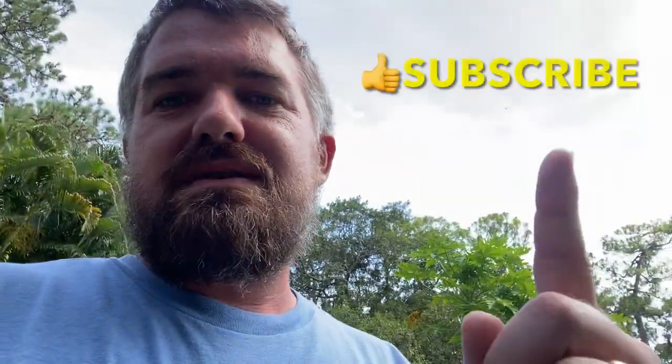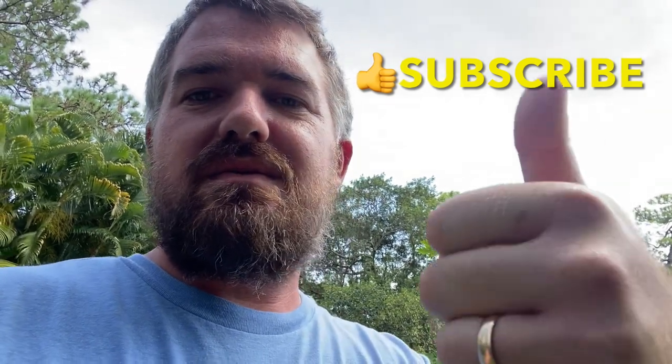Hey, what is up y'all? Ryan here with Southern Reptiles. It has been a long minute since I posted a video on YouTube and it feels good to be recording again. Please hit that like and subscribe button and also hit that thumbs up button. Thank you for tuning in. Somebody messaged me asking if I was not keeping animals anymore. Even though I'm not recording it, life still goes on here at the house — I'm still taking care of the animals every day, still doing everything I got to do, and just needed a little break.